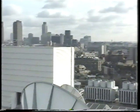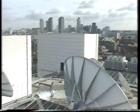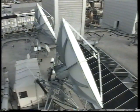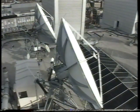Here we are on the roof of the ITN building. What you can see are two main antennas, a smaller data-transmit antenna and a number of receiving dishes.